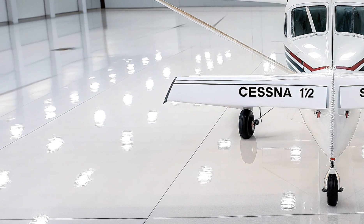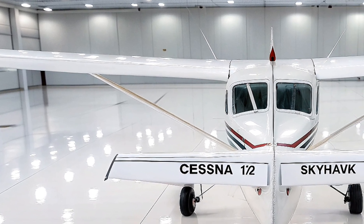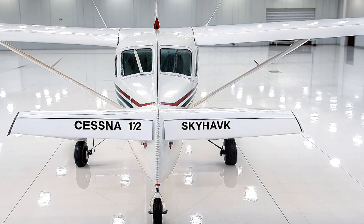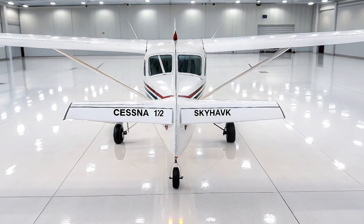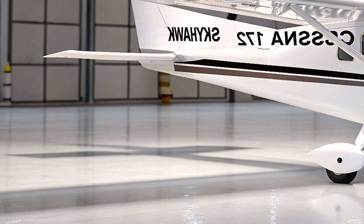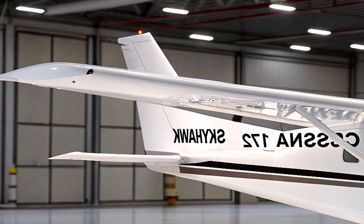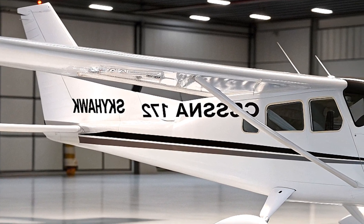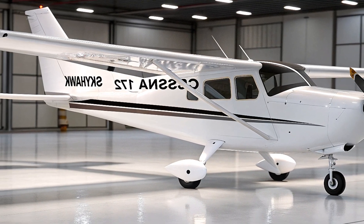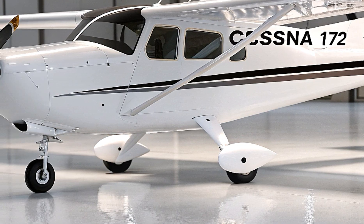What sets the 2026 Cessna 172 Skyhawk apart from competitors like the Piper Cherokee or Cirrus SR20? For one, its production numbers and longevity are unmatched, with over 50,000 units built by 2026. The Cherokee offers similar performance but lacks the Skyhawk's high-wing visibility, while the Cirrus SR20 — though faster and more luxurious — comes with a higher price tag of around $755,000. The Diamond DA40 is a modern alternative, but its composite construction and lower production volume can't rival the Skyhawk's proven track record. The Skyhawk's ease of maintenance, availability of parts, and global network of over 300 Cessna pilot centers make it a practical choice, often described as 'ridiculously easy' to fly.